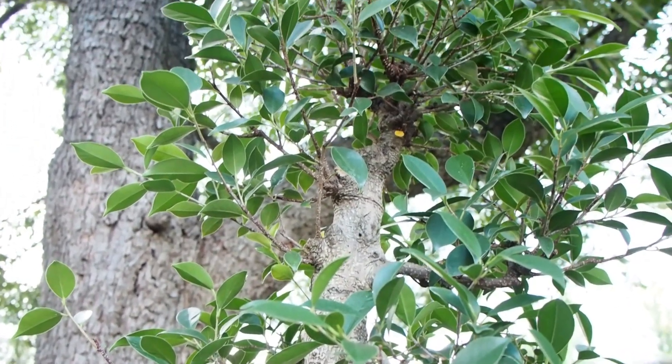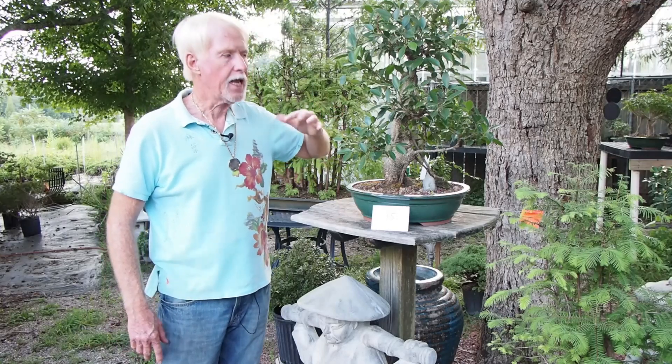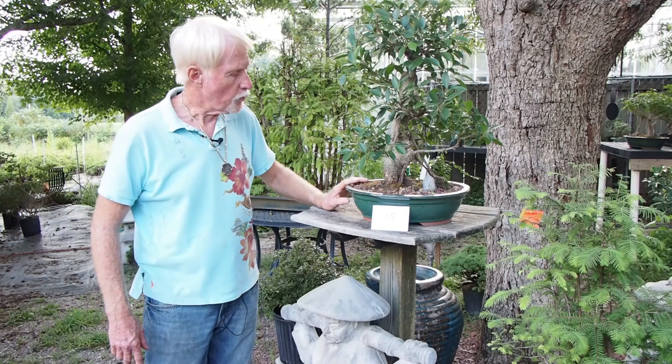This is a Golden Gate Ficus. It needs at least medium light up to highlight. It's just a real easy one to work with, and it's just a gorgeous piece.